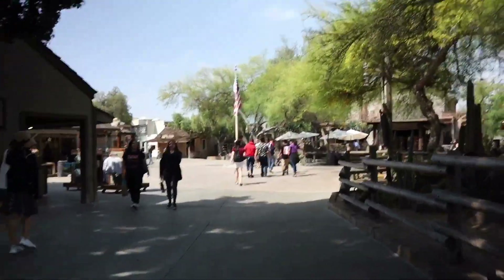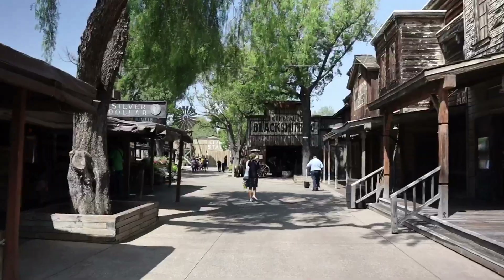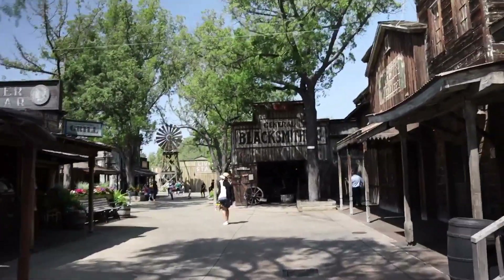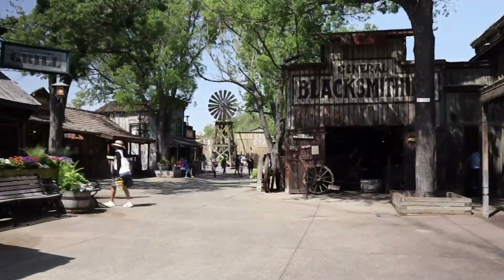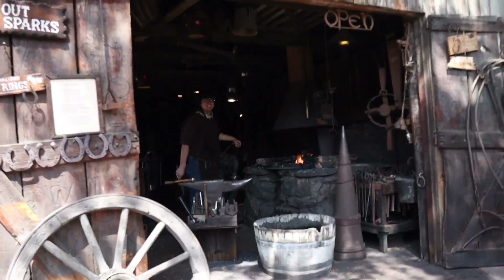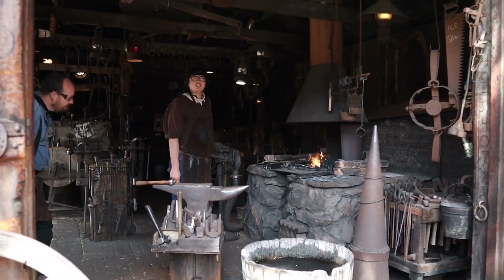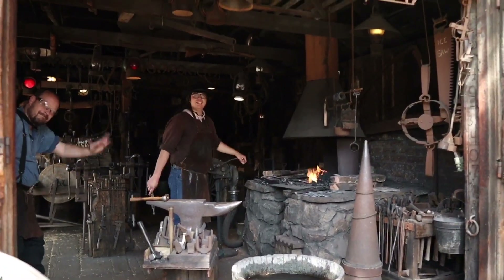If you were here for the Boysenberry Festival, especially during spring break, you know how crowded Knott's Berry Farm got — it got kind of crazy. Check out Main Street — it is empty. If you do come during the off-season, you can probably go on every single ride within the first hour. We've got the blacksmith working really hard over here. I just love the sights and sounds. Good morning, how are you doing? Making some horseshoes? — Actually making a striker for a dinner bell right now. The sights and sounds here at Knott's Berry Farm can never get old.